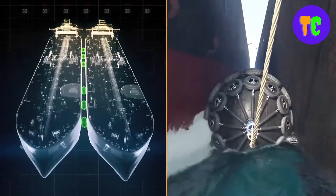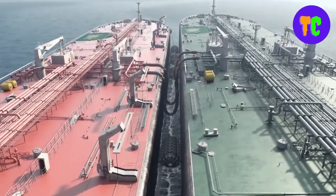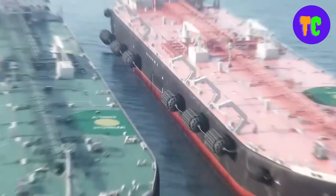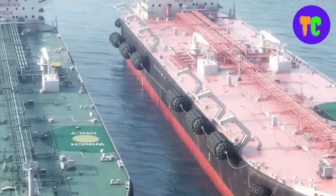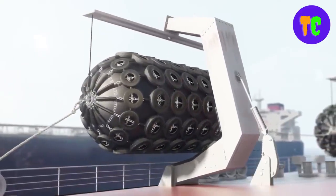Pneumatic rubber fenders are also used in offshore platforms, large docks, military ports, large piers, and more. If you have any requirements about pneumatic rubber fenders, please feel free to contact us at any time.